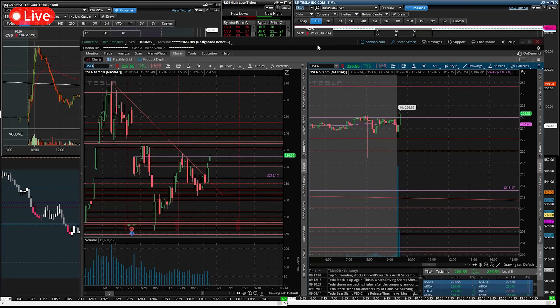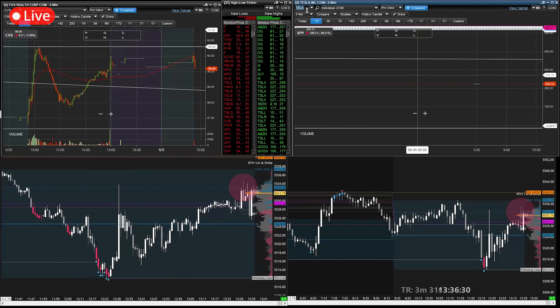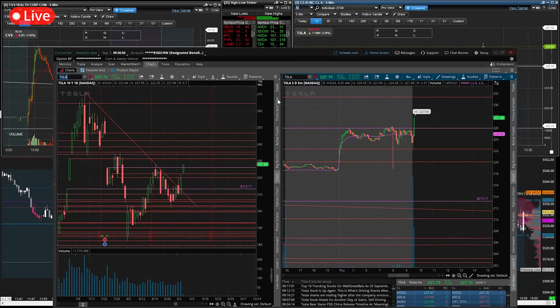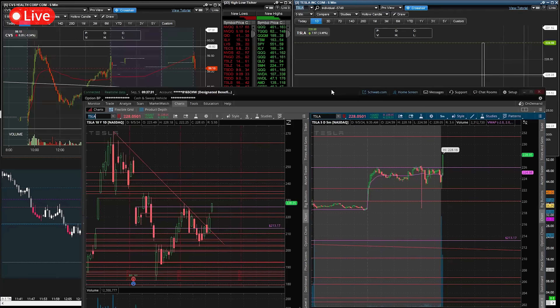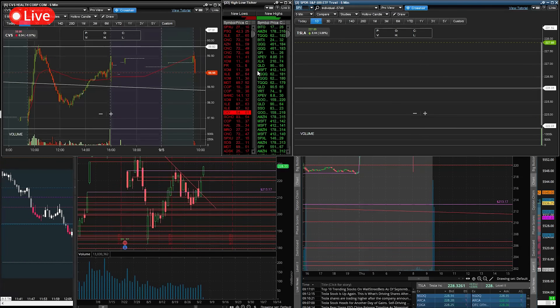I'm getting a lot of volume this morning and my platform is not enjoying it. CVS is really picking up to the downside — that's why we're waiting. My platform is being a bit frustrating; this is why we have our other platform. Now it wants to wake up. Starting to see a nice push with Tesla here. CVS is continuing to pick up, rejecting off those 590s. I'm looking at these 231s, so we still have a bit of room to go. E-Trade is killing me right now — it's only times like this that make me want to change brokerages.